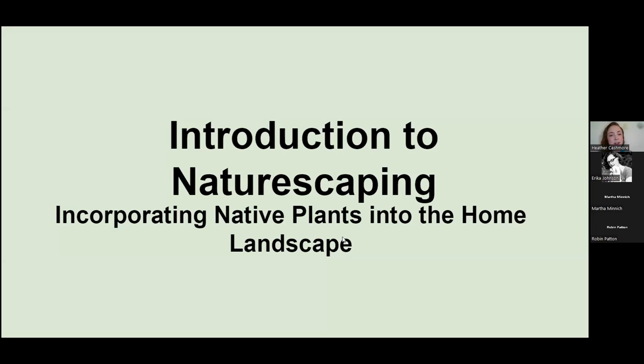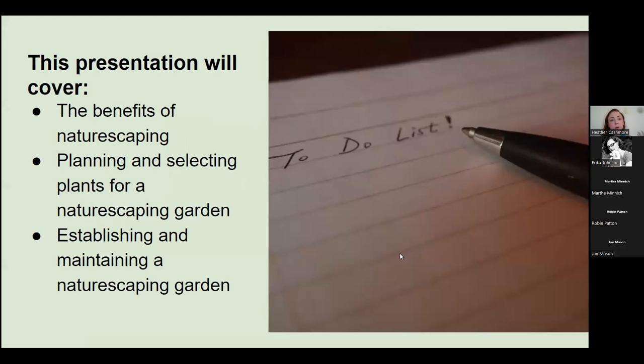Thank you so much, Erica, for the introduction. Today's presentation is going to be Introduction to Naturescaping: Incorporating Native Plants into the Home Landscape. In this presentation, what I'm aiming to cover is the benefits of naturescaping, how to plan and select plants for a naturescaping garden, and then what you can expect during establishment, helping the plants settle in, and how to maintain it once you plant it.